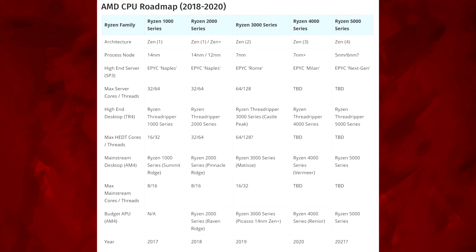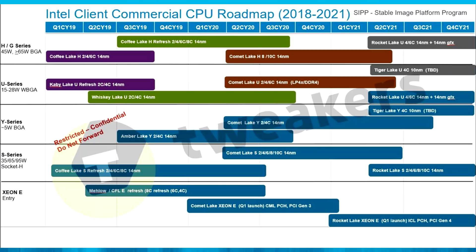Think about it — they'll be going down to 7 nanometer this year, 7 nanometer plus next year, and could potentially be down to 5 nanometer by 2021. At that point, from the leaked Intel roadmaps, it's looking like Intel will still be stuck on 14 nanometer in 2021. Unless something changes, this would just be so massive for AMD.